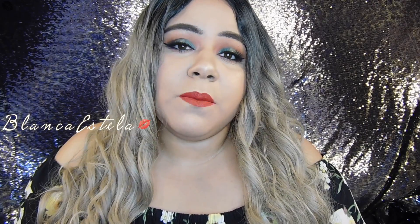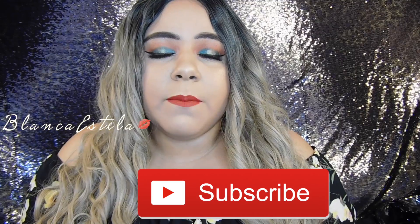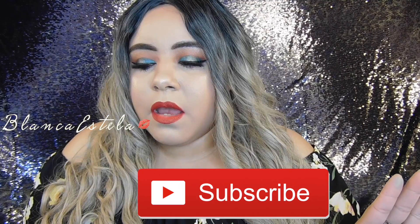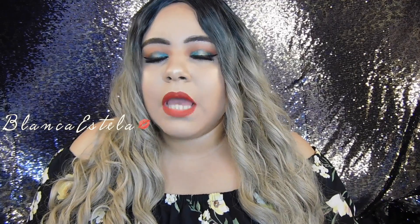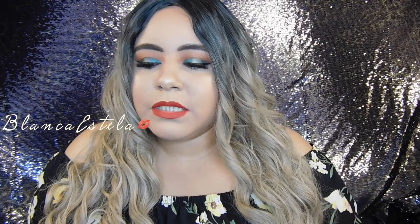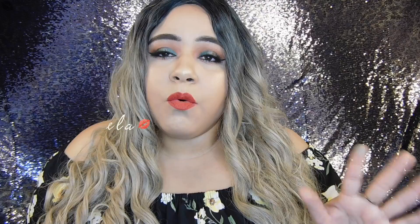Welcome back to my channel! My name is Blanca Estela. In today's video I'm going to be talking about my top five favorite nude liquid lipsticks. I tend to use really dark lipsticks the most, but I do wear nude lips sometimes, and I'm going to talk about the top five I wear the most. They are all from different brands and they're all affordable — all from the drugstore.